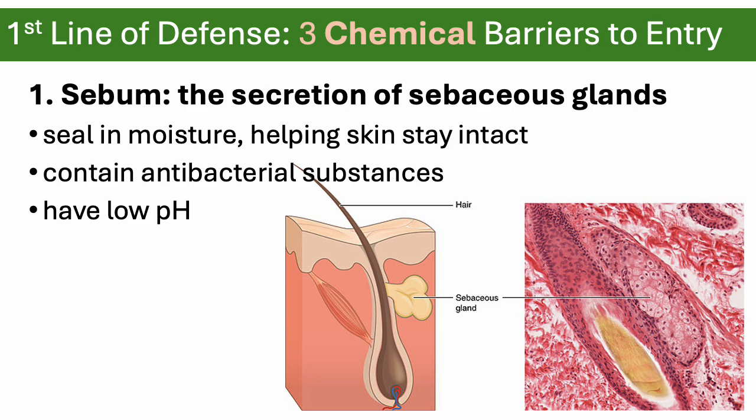Now, on to chemical barriers to entry. The first one is sebum, produced by the sebaceous glands. It contains a lot of different lipids, which are defined by not dissolving in water, so they seal in moisture and essentially prevent the tissue fluid around our cells from dehydrating. That in turn helps the skin stay intact. Sebum also contains antibacterial molecules, and it has a low pH — not super low like stomach acid, but lower than neutral — and most bacteria do not like acidic pH.